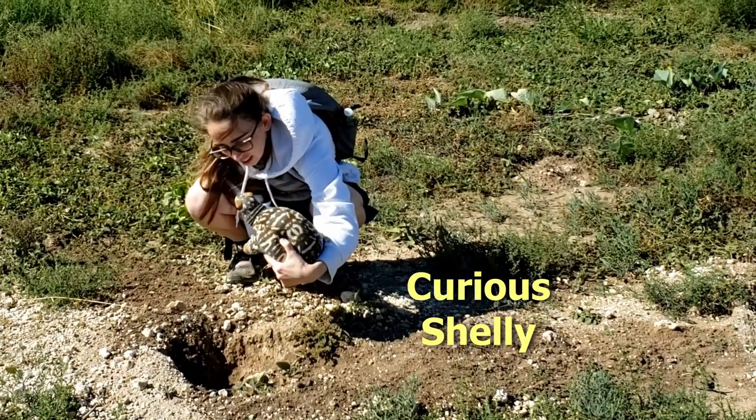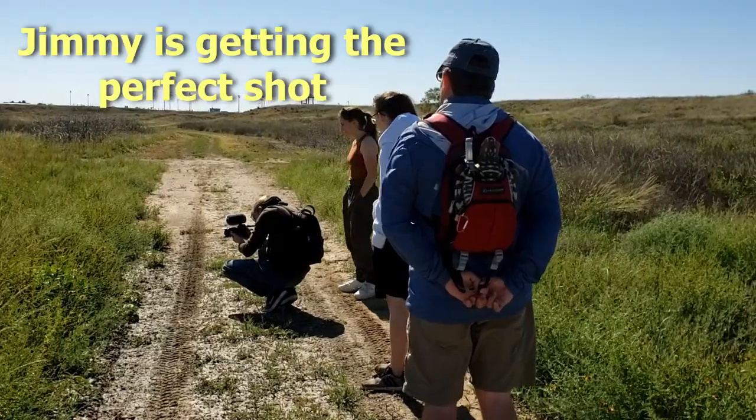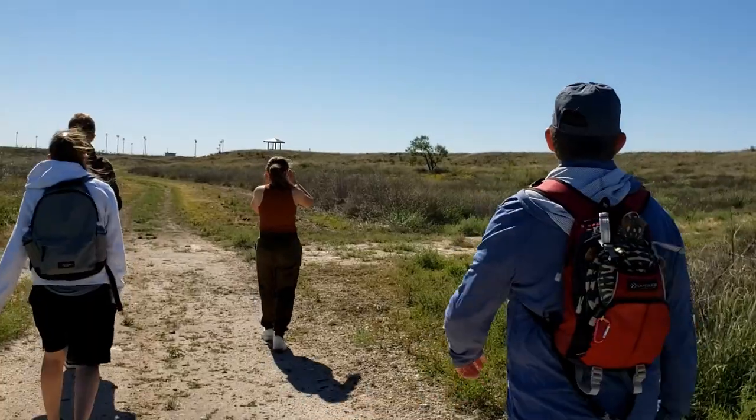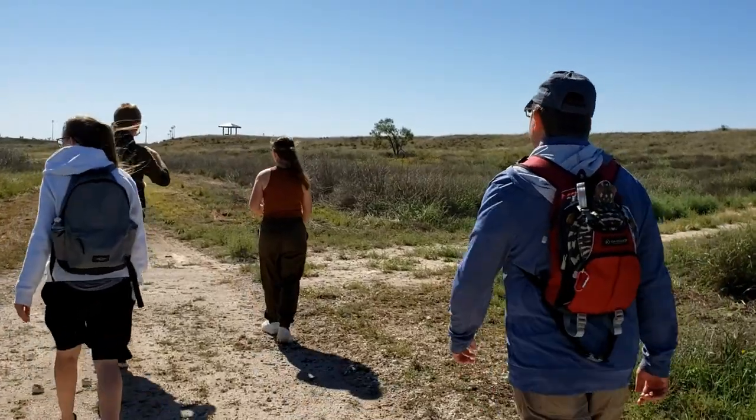Shelly, you can't run there. Shelly was in Allison's backpack, but we decided to give her a breath of fresh air. She gets to ride with DeWitt now.